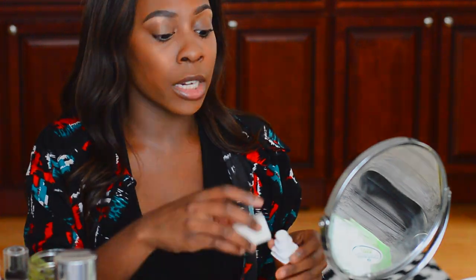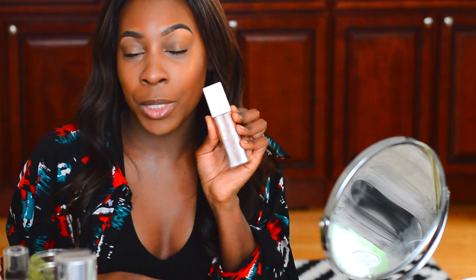This is definitely Soul Style Beauty approved. I want to thank you guys so much for watching this video. If you are not subscribed, subscribe now and turn on your notifications so you never miss a video. I'll see you in my next video — bye guys!